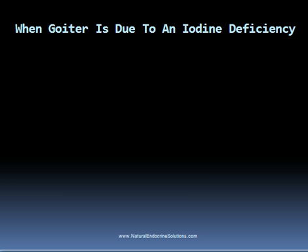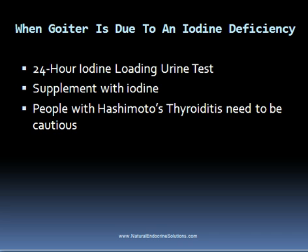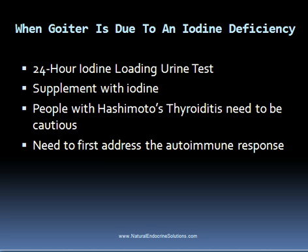If your goiter is due to an iodine deficiency, then obviously you will need to correct this deficiency. Many people with thyroid and autoimmune thyroid conditions do have such a deficiency, which can be determined through a 24-hour iodine loading urine test, or you could get a general idea through an iodine patch test. If an iodine deficiency is confirmed, it will be necessary to begin supplementing with iodine, which is what I did when diagnosed with Graves' disease and still do daily. People with hypothyroidism can also supplement with iodine, although those with Hashimoto's thyroiditis need to be careful, as many first need to address the autoimmune response before supplementing.